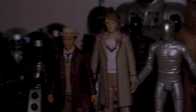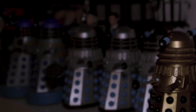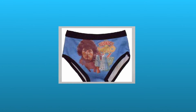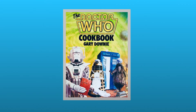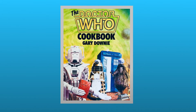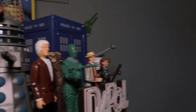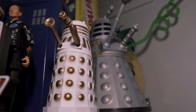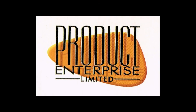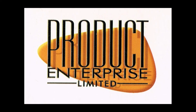Doctor Who has had many obscure bits of memorabilia throughout the years — from Tom Baker underpants to a TARDIS tuner, even a cookbook written by Gary Downey. But there was one certain product that I was fascinated with ever since I became fixed with the show, and that was a certain little tin toy produced by Product Enterprise, a toy that harkens back to a much simpler time.